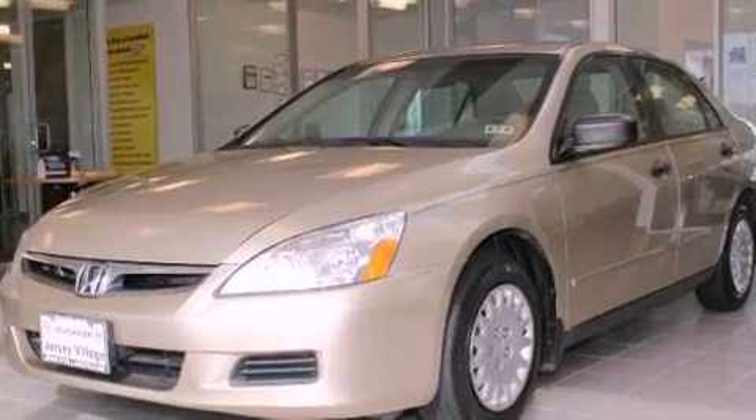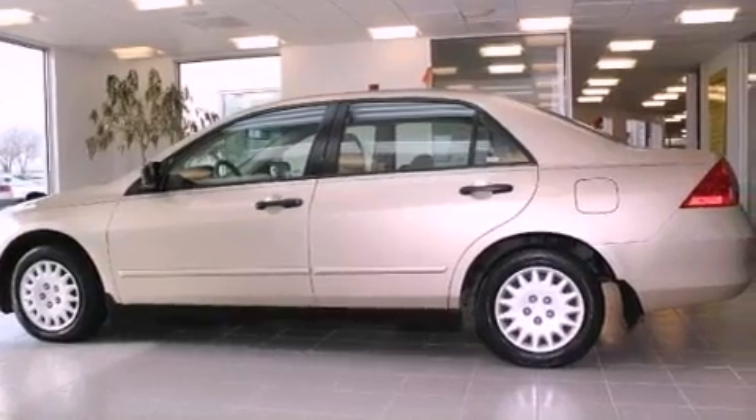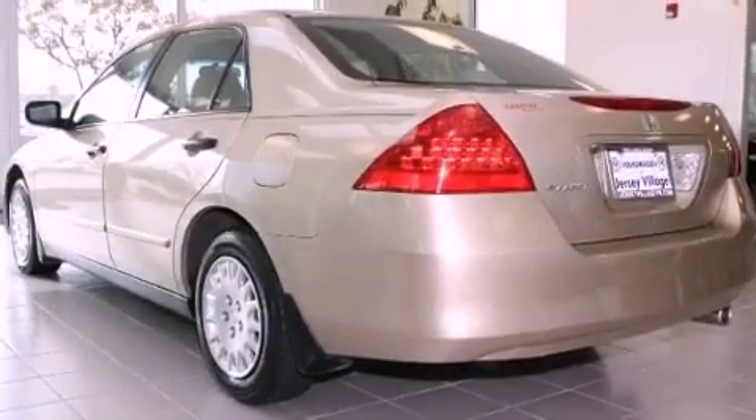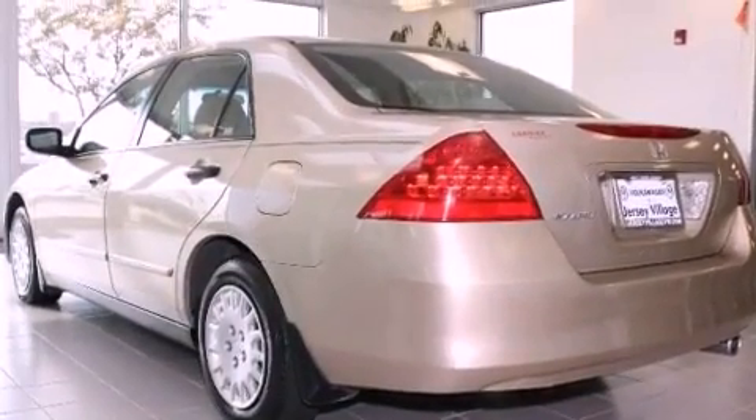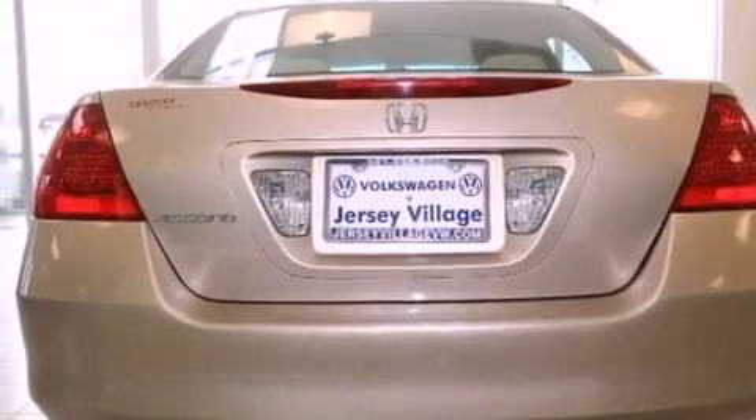All of the following features are included: a rear window defroster, a keyless entry system, a CD player, a passenger side vanity mirror, an anti-lock braking system, side impact airbags, and cruise control. With an EPA estimated rating of 34 miles per gallon on the highway,